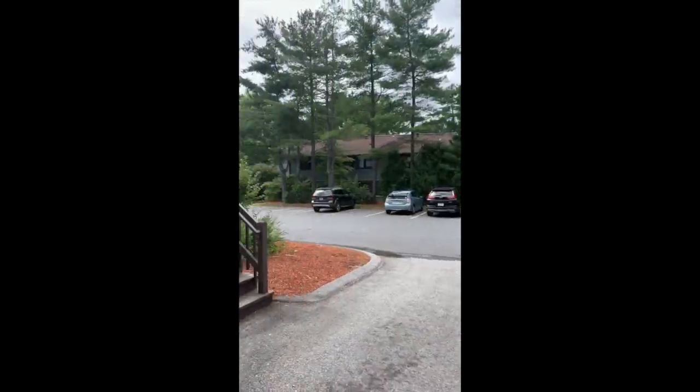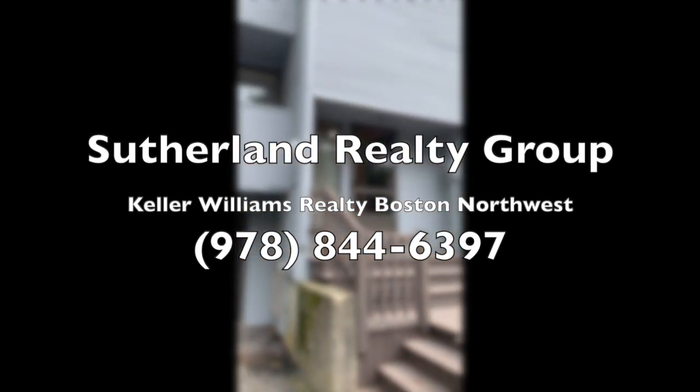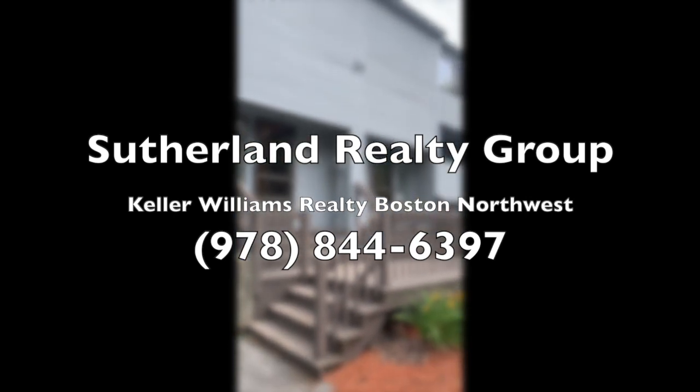And here we are back outside. This has been the Seville and Realty Group with Keller Williams Realty, Boston Northwest. If you have any questions about 393 Pinecone Strand, please do give us a call.